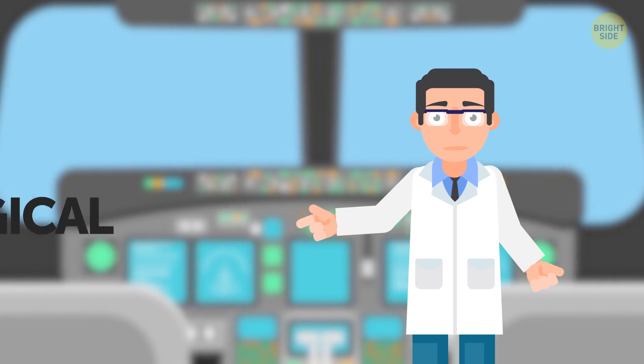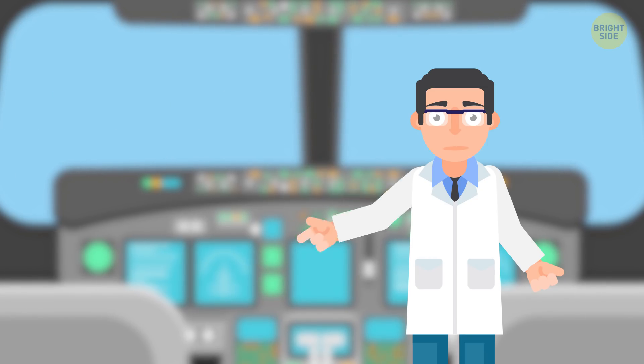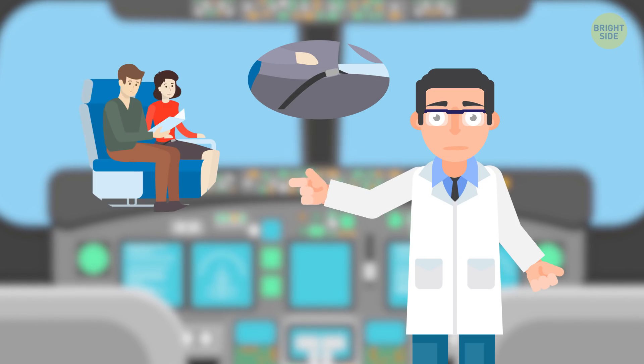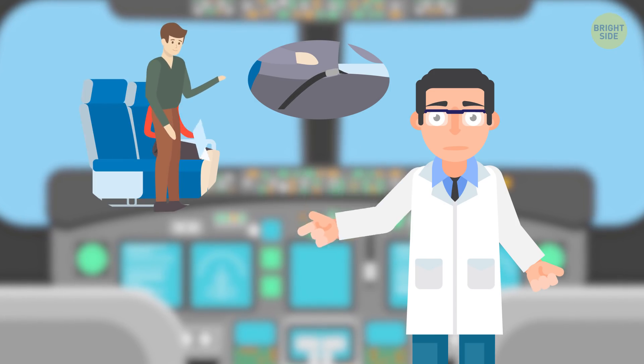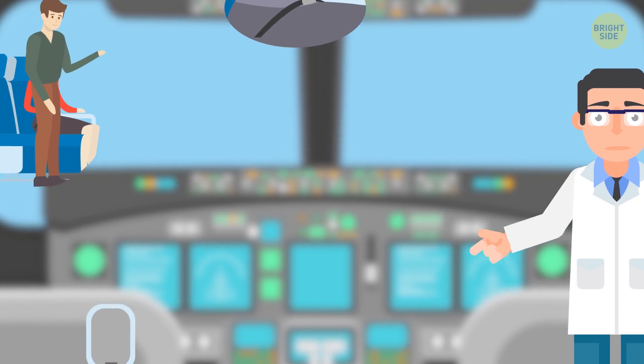Now you know that all the instructions given by flight attendants have a logical explanation and are meant for your safety. Remember that when you don't fasten your seatbelt, stand up trying to get something from your carry-on, or close the window shade, you're breaking the security rules and making the flight attendants come to you — risking their safety too.